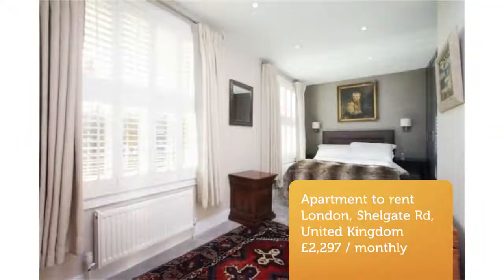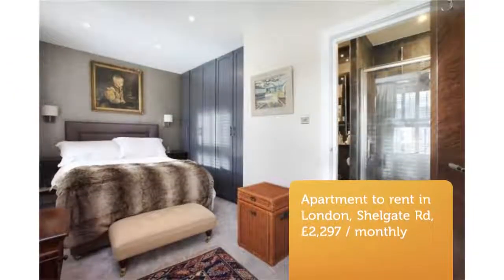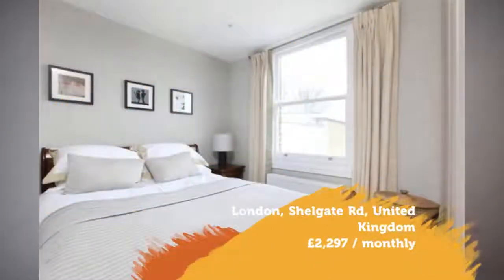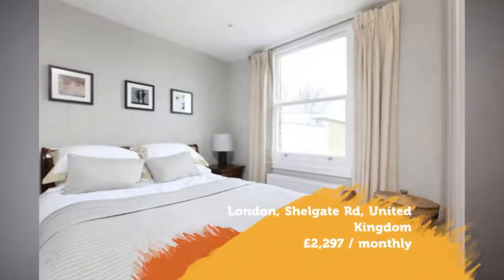Letting information. Furnishing: Furnished. Letting type: Long-term. Added on the 15th of January 2019.